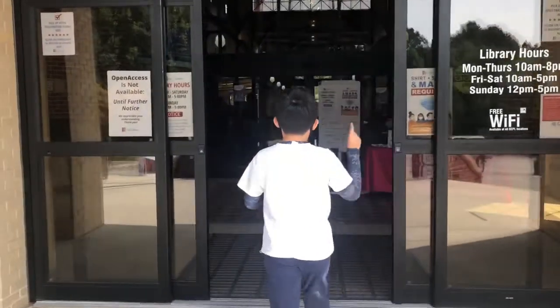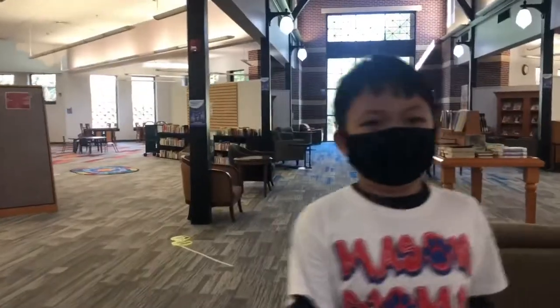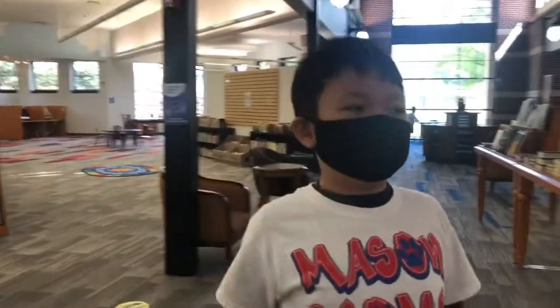We are going to enter the library. This is the true inside of the library.